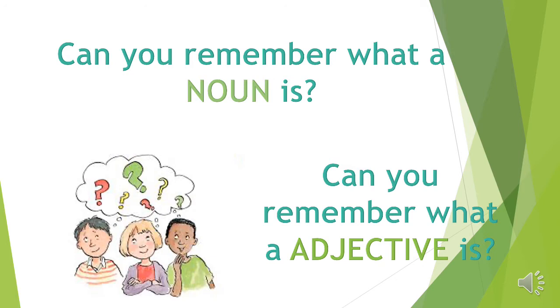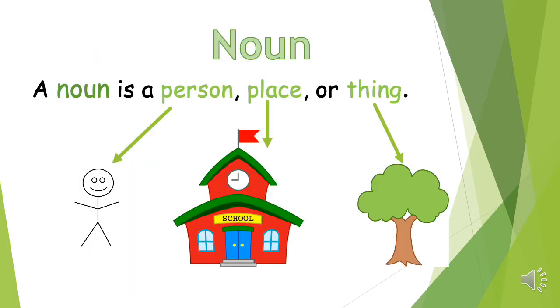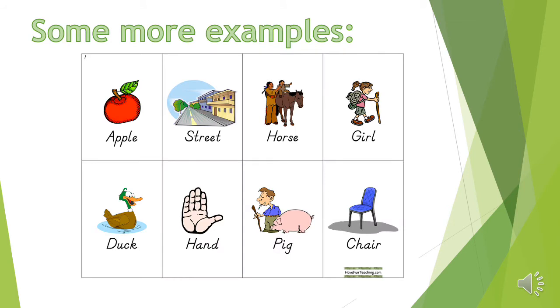A noun is a person, place, or thing. It is usually something that we can see, touch, or taste. Here are some more examples of nouns: apple, street, horse, girl.